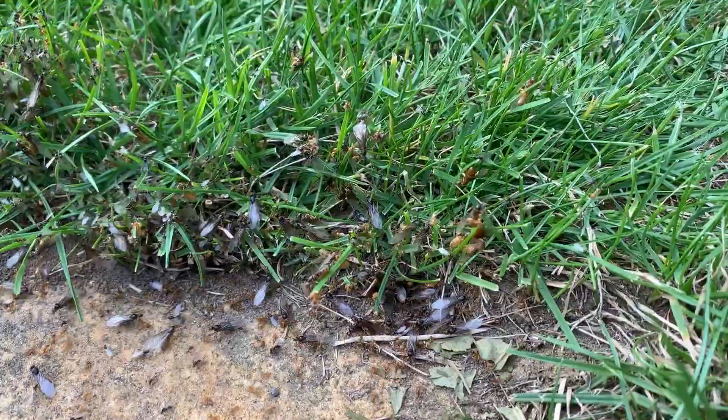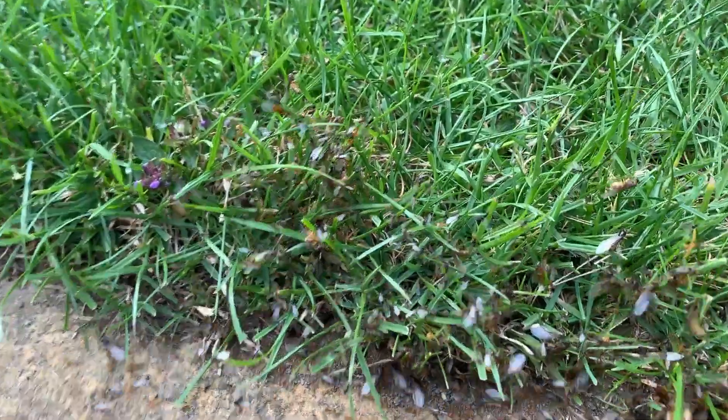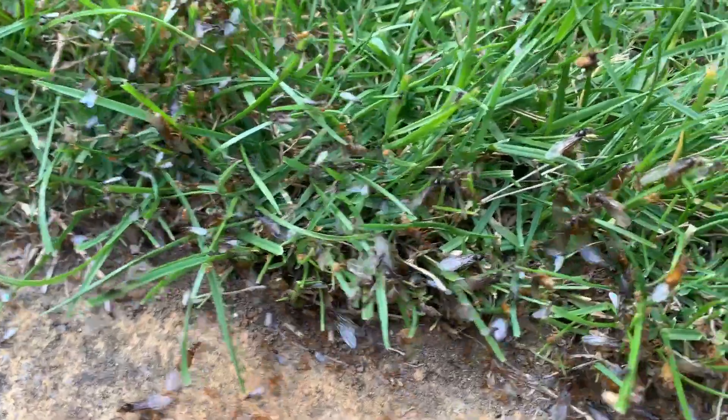The ants climb to the highest point they can find, which in this case will be the tip of the blades of grass, and take off to find other males and queens from different colonies.